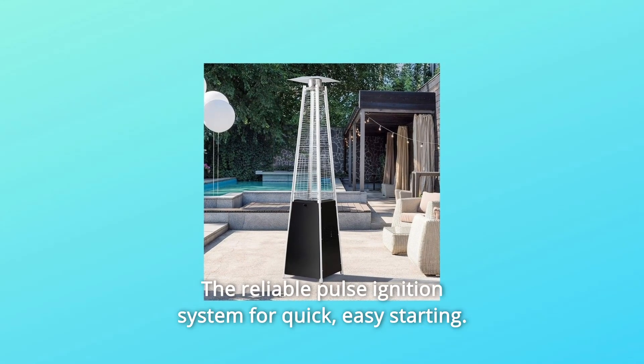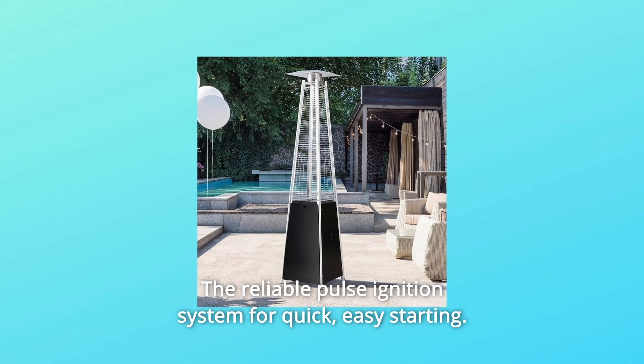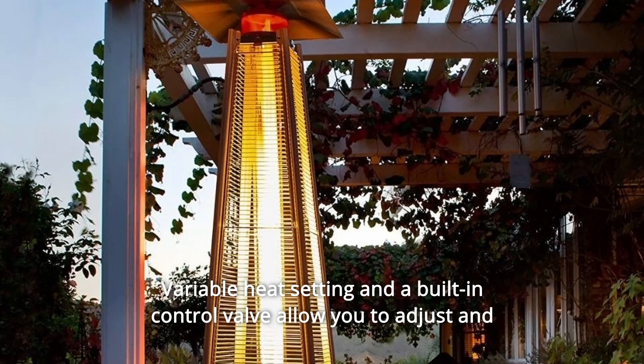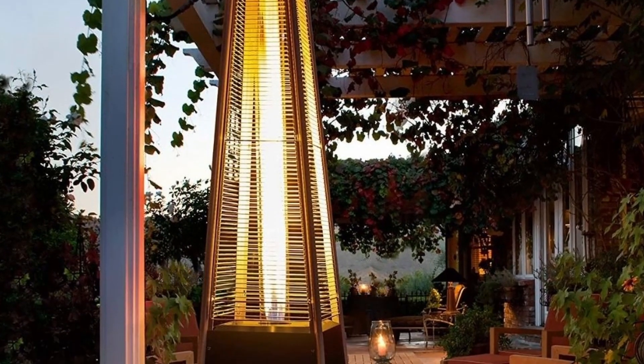Number 3: the reliable pulse ignition system for quick, easy starting — variable heat setting and a built-in control valve allow you to adjust and regulate the temperature to your liking.